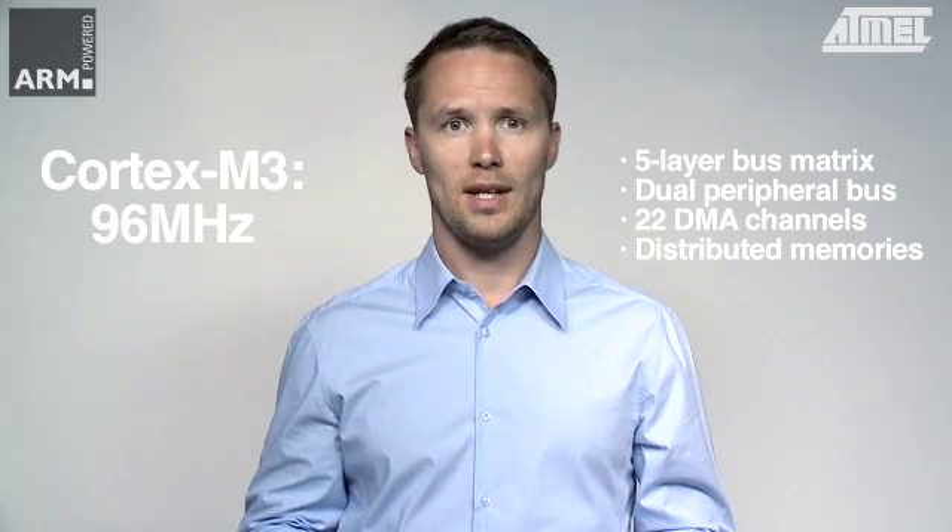In addition to the Cortex M3, the SAM3U integrates a combination of a multi-layer system bus matrix, a dual peripheral bus, 22 DMA channels and distributed memory. This gives designers plenty of performance and data bandwidth for feature-rich applications.